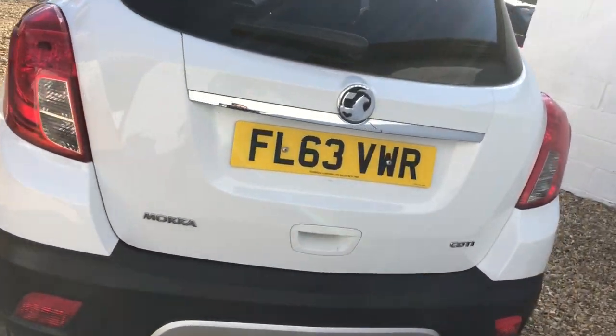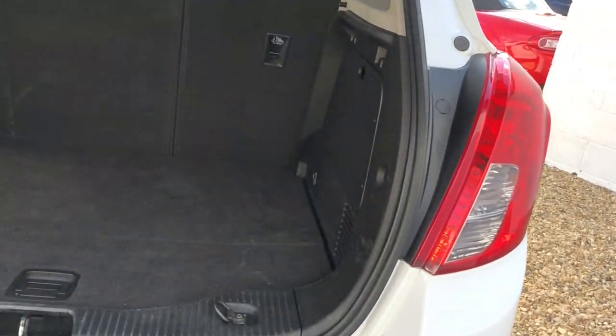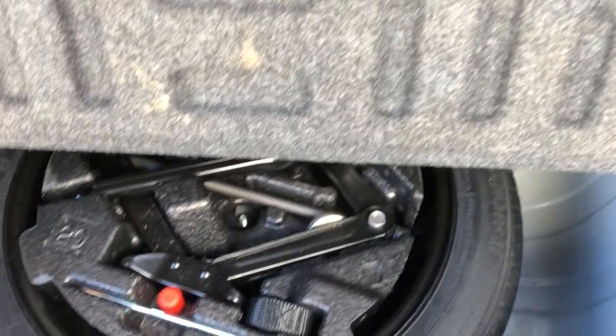This one also has a spare wheel — it wasn't meant to, but when a colleague had it earlier he swapped in the spare wheel, so that's all there. Good to go.